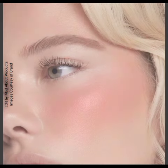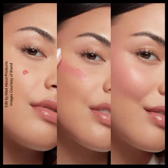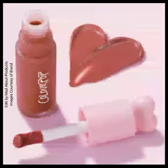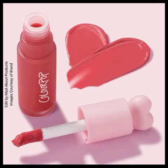The shades are: soft nude, nude pink, warm-toned true pink, cool-toned true pink, mid-tone warm nude, warm rosy berry, bright fuchsia, and deep red violet.